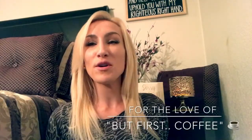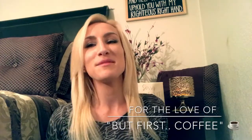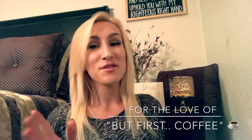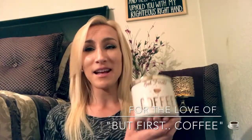Hey guys, it's Lauren and welcome back to my channel, For the Love Of. If you are joining me for the first time, welcome and thank you for taking the time to click on my video and channel. If you're a returning viewer or subscriber, thank you so much for stopping back. I'm super excited to do this review for you today.